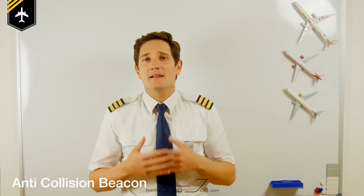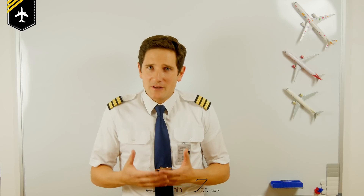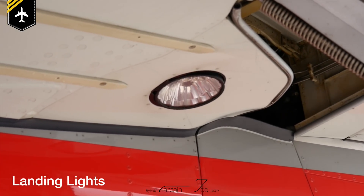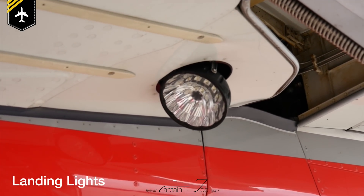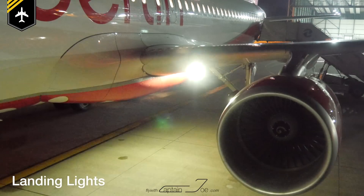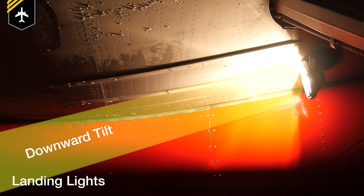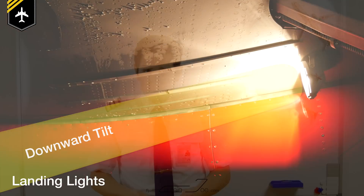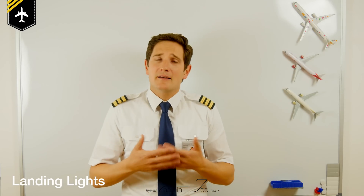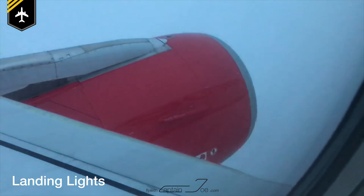It remains switched on until the aircraft turns off the engines and it is safe to approach the aircraft for ground handling. The next two lights are the landing lights. On the Airbus A320 family they are mounted at the bottom of the wing close to the fuselage. They are extended and retracted by an electric motor and each give a powerful 600 watt beam onto the runway. They are slightly tilted downwards due to the upward pitch moment of the aircraft shortly before touchdown. On the Airbus, putting the landing lights into the extended position is a good reminder that you have received your line-up clearance, and then turning them on as soon as you receive the takeoff clearance. The landing lights are kept on until reaching 10,000 feet and then are switched off and retracted.